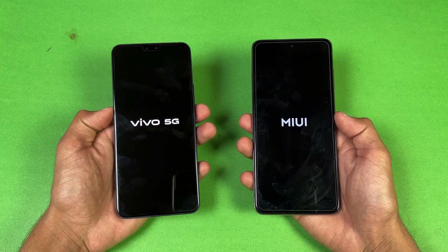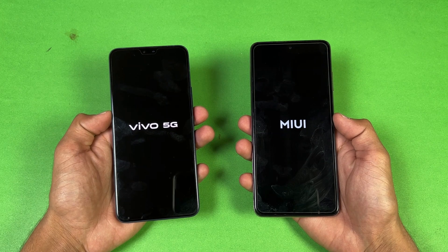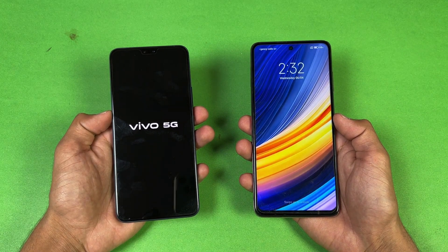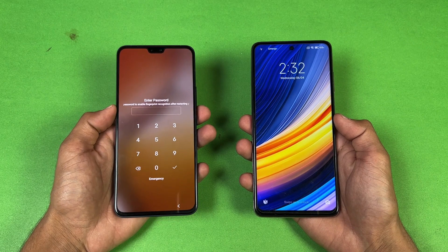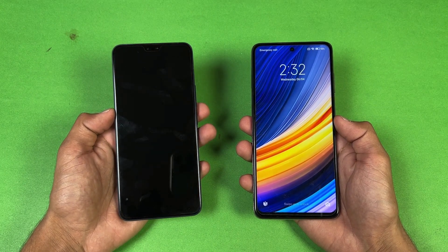Let's see who is faster — the Poco X3 Pro boots up faster compared to the Vivo, with about a 1 second difference between these two devices.